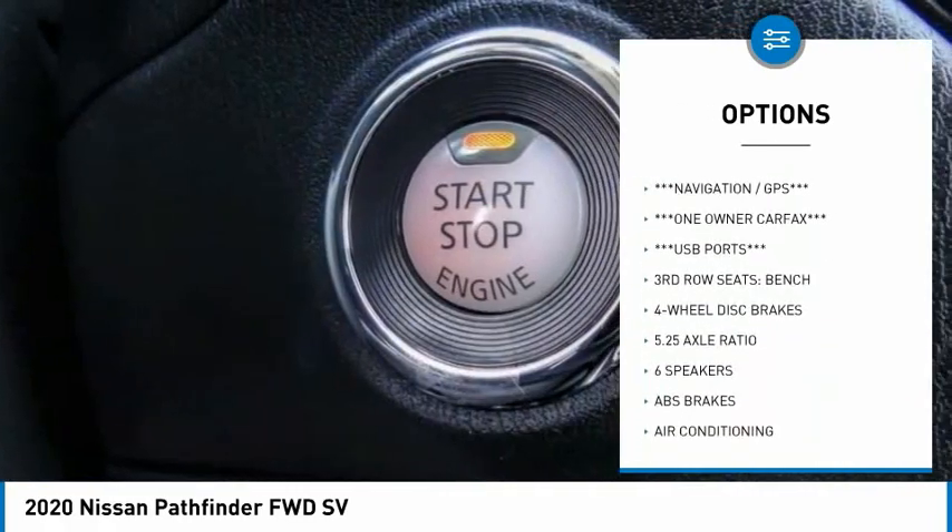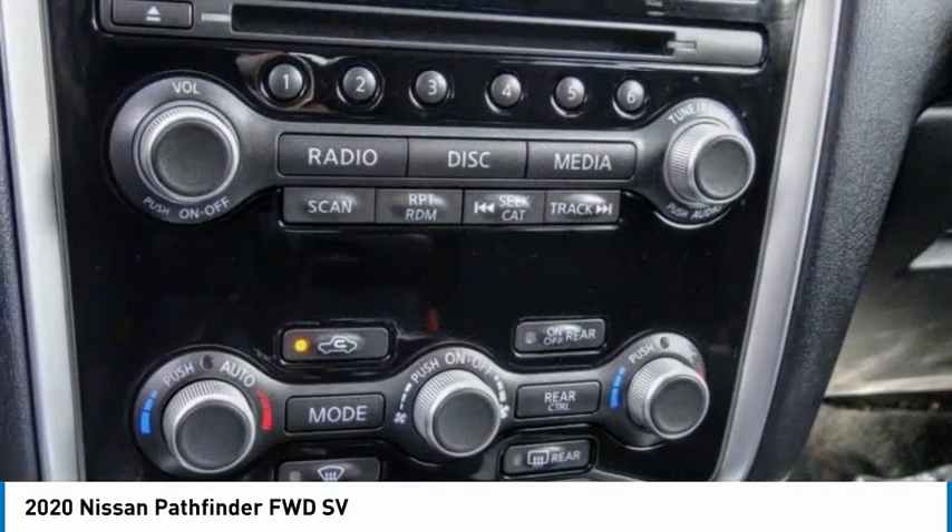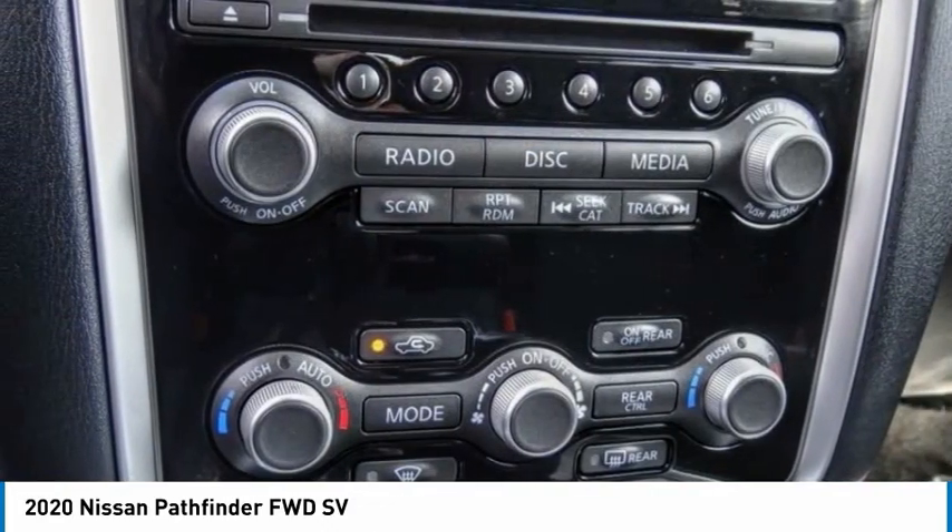Fog lights, four-wheel disc brakes, speed control, rear window defroster, and rear window wiper.